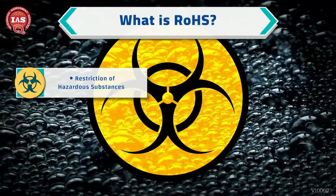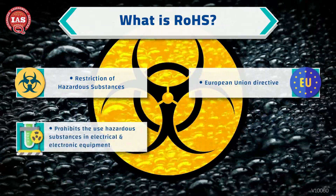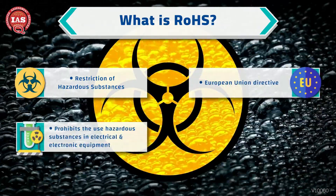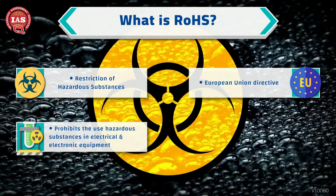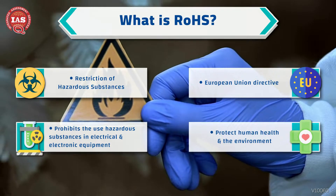RoHS, or the Restriction of Hazardous Substances, is a European Union Directive that prohibits the use of lead, mercury, and other hazardous substances in electrical and electronic equipment. This law was enacted to protect human health and the environment.